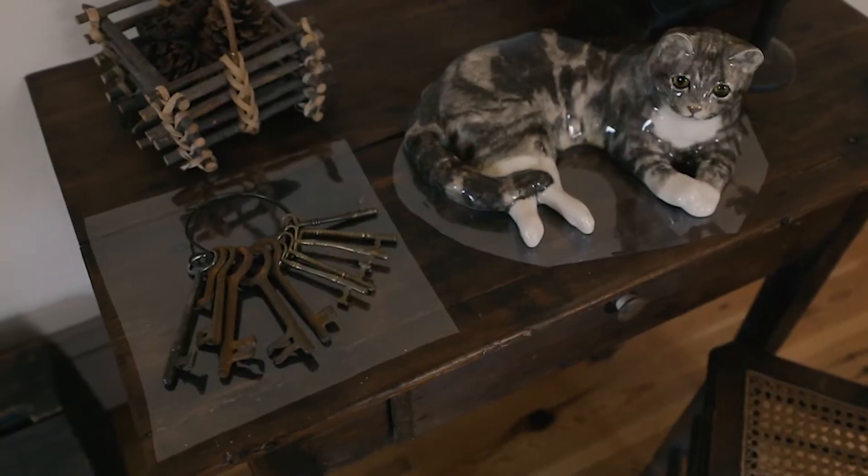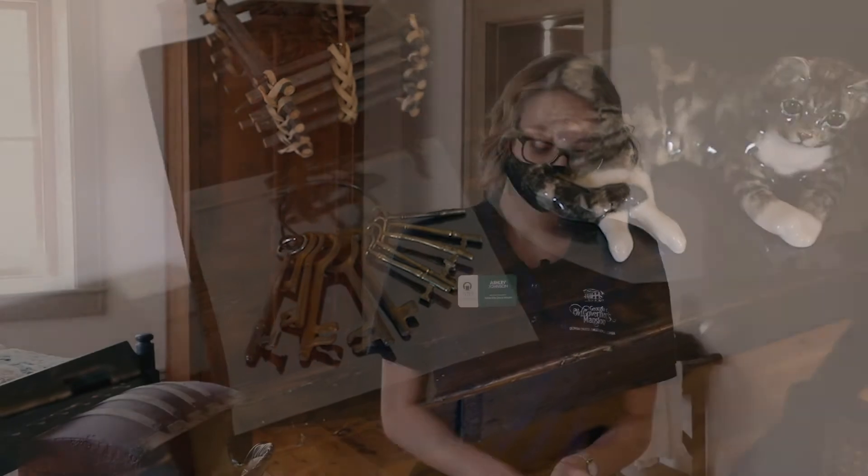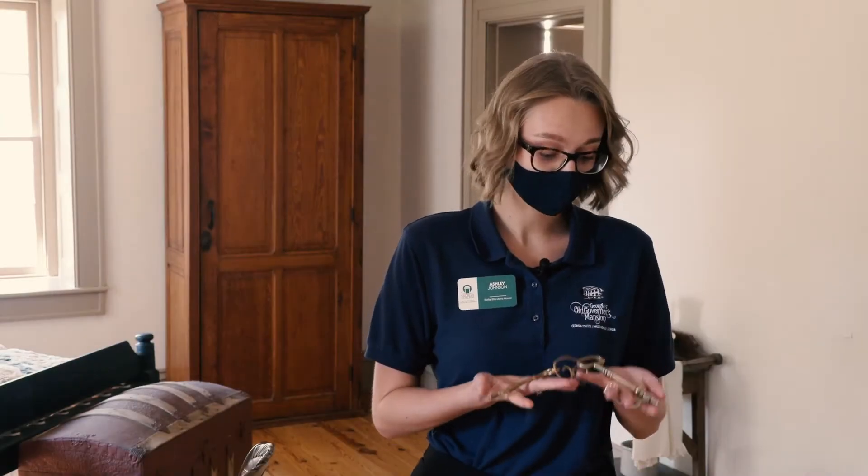Here on this table is an original set of keys. My own keys are based off of them — the larger one goes to all the exterior doors and the smaller one goes to all the interior doors. Luckily I just have to carry the two and not that giant set.